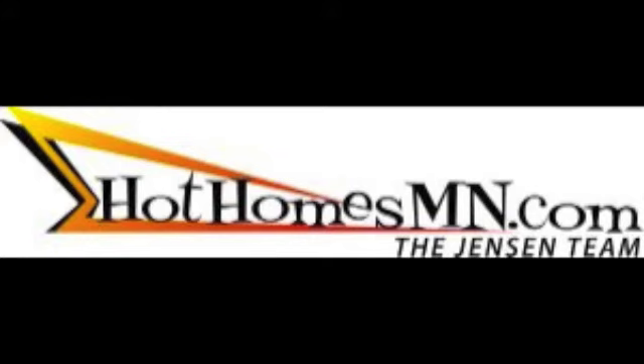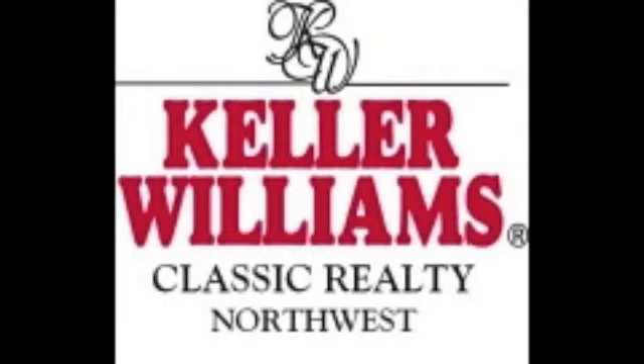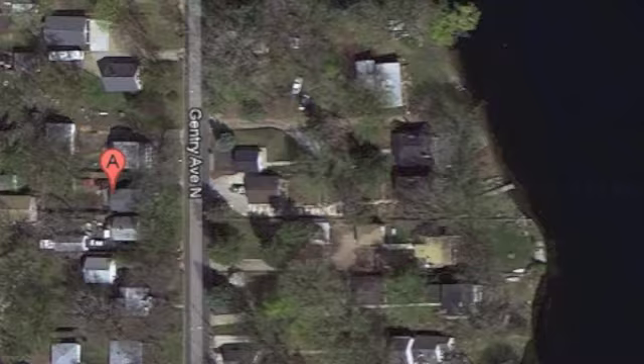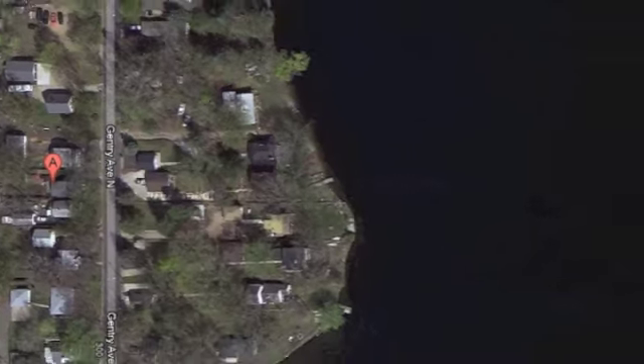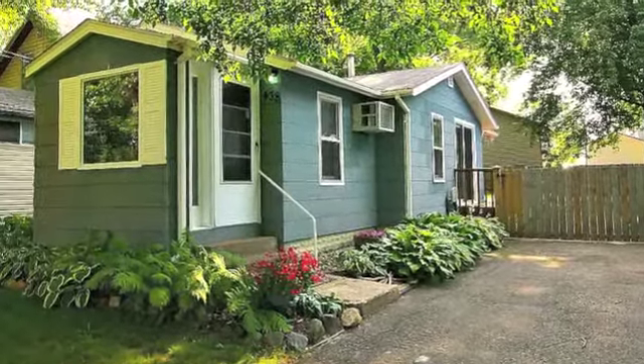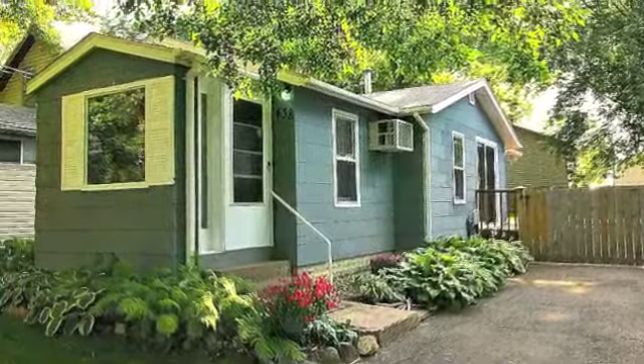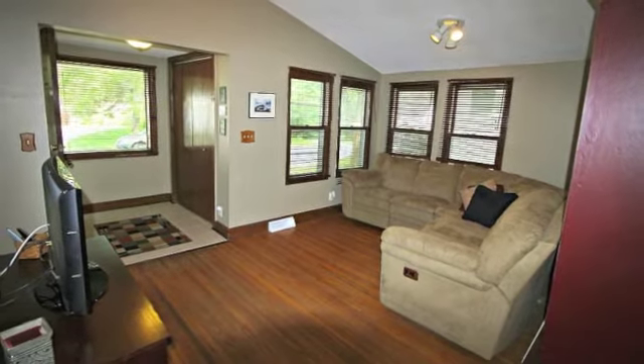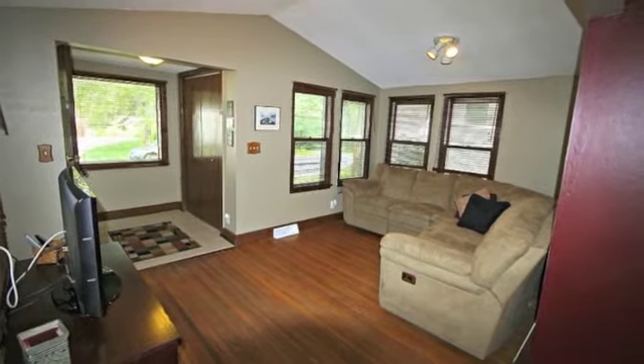The Jensen Team of HothomesMinnesota.com and Keller Williams Classic Realty Northwest is happy to bring you a new listing at 438 Gentry Avenue North in Oakdale, Minnesota. Located right across the street from Tanner Lake in Oakdale, this cute and cozy former cabin is ready for you to move in. You'll enjoy both the classic details and the modern updates of this beautiful home.